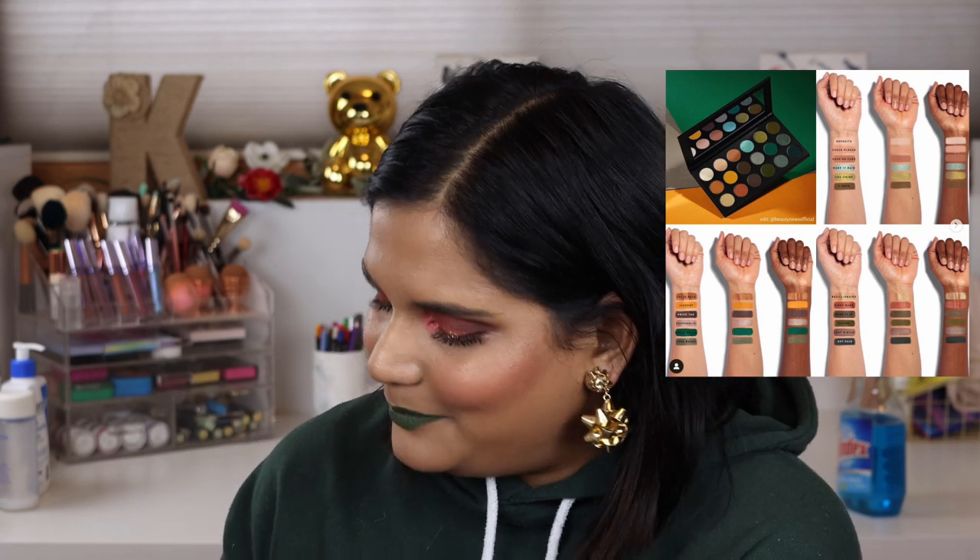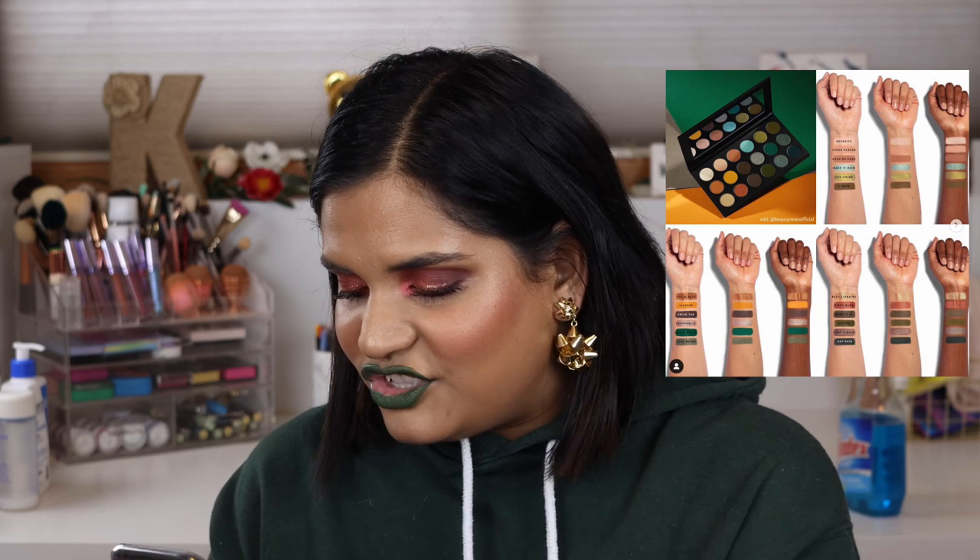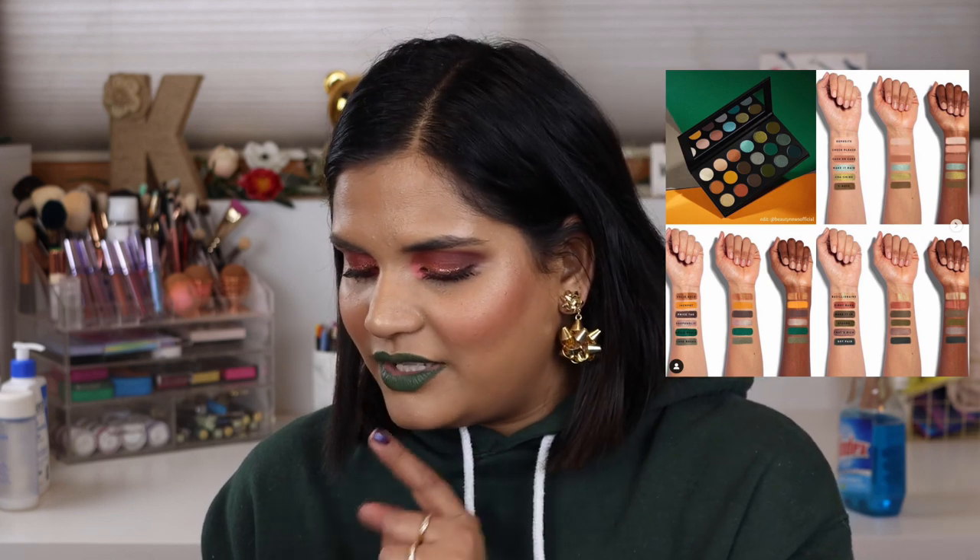I really want to buy these two new Morphe artistry palettes — 18B 'Making Bank' and 18F 'Talking Flirty and Making Bank.' Oh my gosh, that green shade called Dollar Dollar and the yellow shade called Jackpot are so stunning. I unfortunately missed the boat on these, but I know Amy Loves Makeup bought the palette, so I'm really excited to see what she thinks.